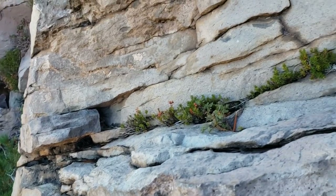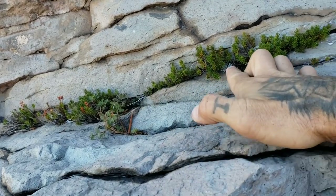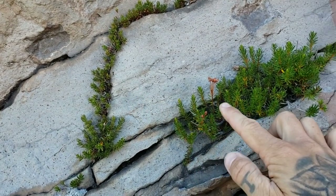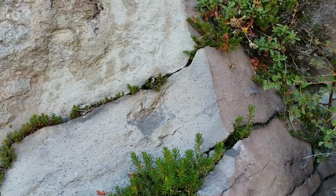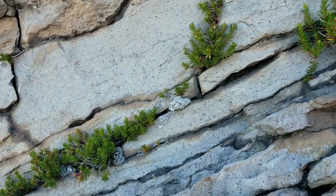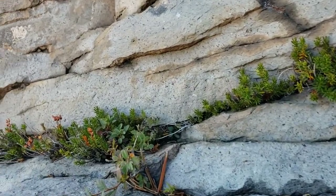Here's Phyllodoce breweri — Ericaceae, blueberry and heath family, acid-lovers — just totally ensconced in this rock, exploiting the cracks in the andesite.